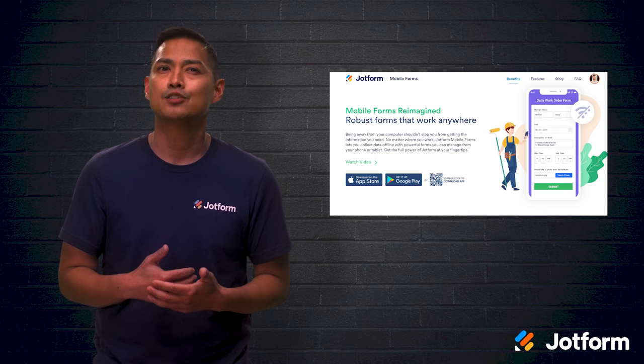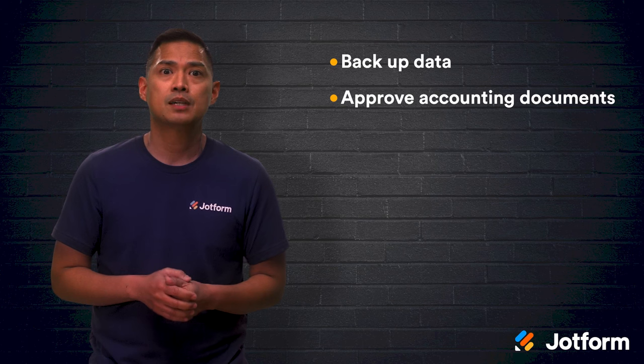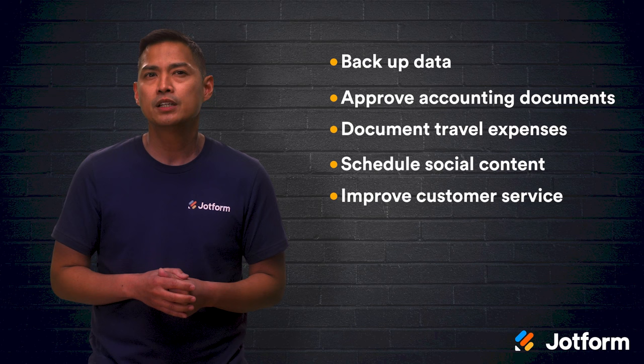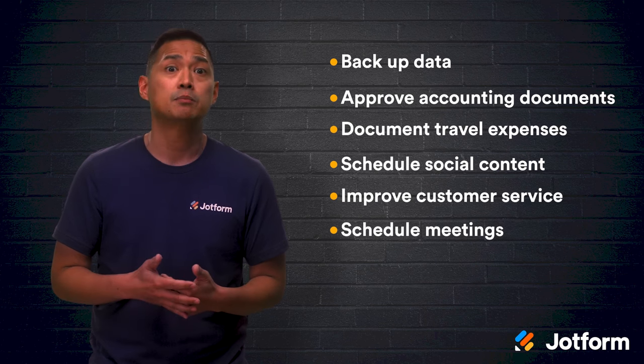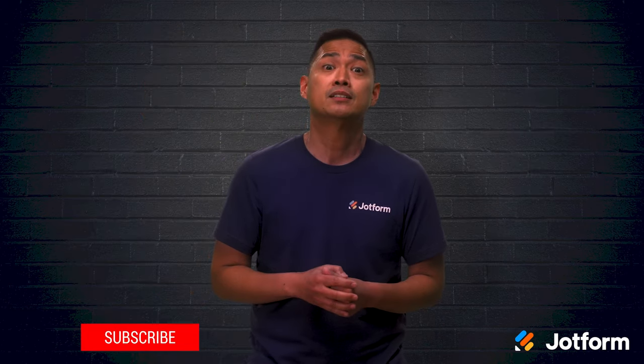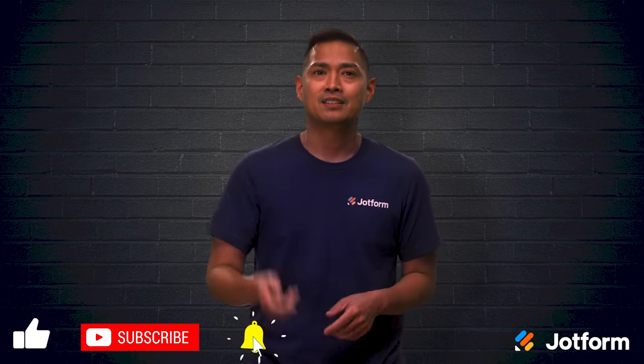The time is here to take control of your tasks before they get out of hand. With automation on your side, your tasks will actually serve you. Let's do a quick review. Seven tasks that can be automated at your workplace include backing up data, approving accounting documents, documenting travel expenses, scheduling social content, improving customer service, scheduling meetings, and nurturing sales leads. Start there with automating those tasks, and your workplace processes will be streamlined in no time. I'm Noel, thanks for watching. This has been JotForm.